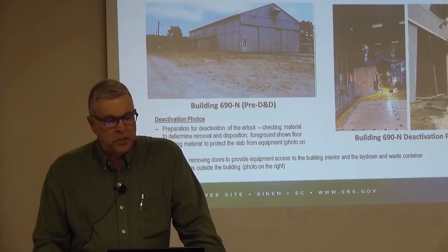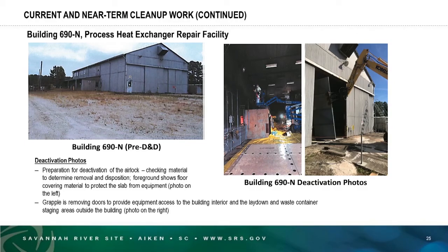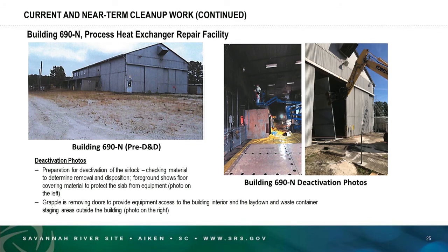Building 690N — the process heat exchanger repair facility, also referred to as the Ford building — these photos were taken during its deactivation. Preparation included deactivating the air lock; there was a facility within this building that was air-locked under negative pressure to prevent escape of air. Workers checked all material to determine how to dispose of it after removal. The foreground in the center picture shows floor covering material protecting the concrete slab from decommissioning equipment. A grapple is removing doors to provide equipment access to the building interior and the lay-down and waste container staging areas outside.